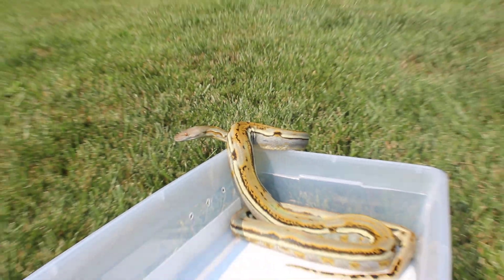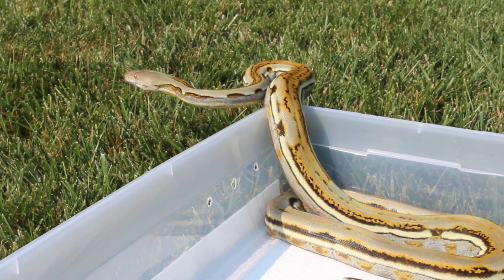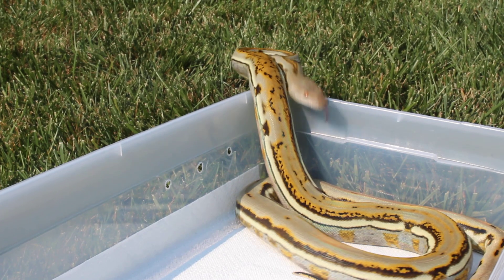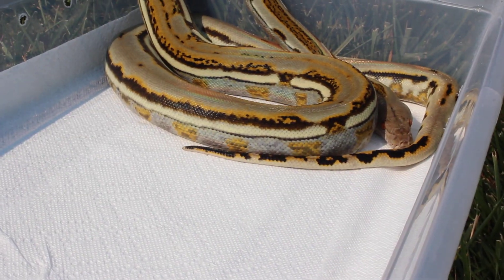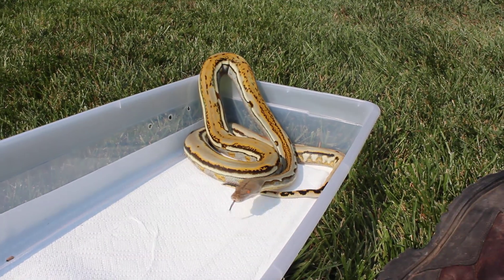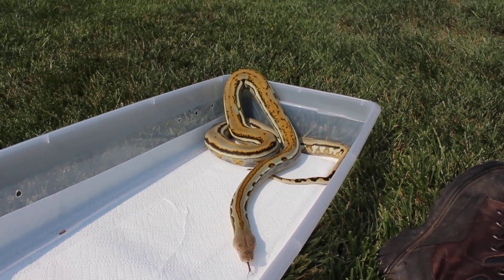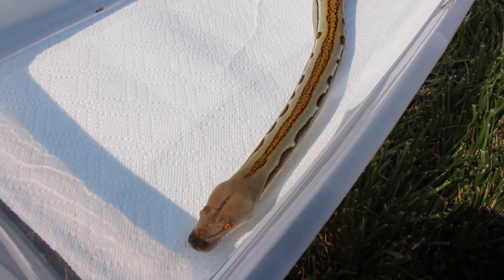Surprise he hasn't escaped sooner. Alright, I just thought I'd show him off with his new skin — he actually shed last night, let him get some fresh air. Alright, see you later.